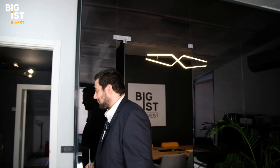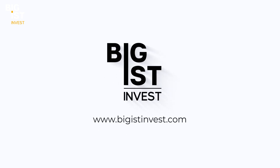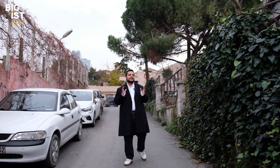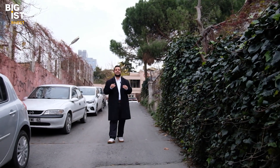Hello Biggest Investors! Today we are going to Sanyurt district. We are here on the far European side of Istanbul, and we are going to present you a spectacular project.